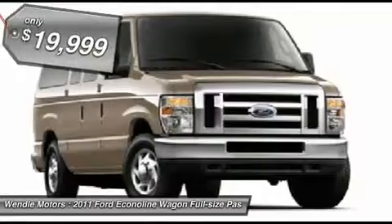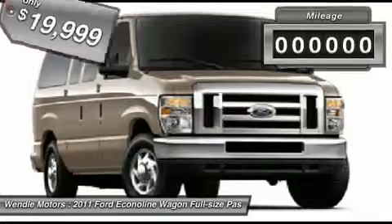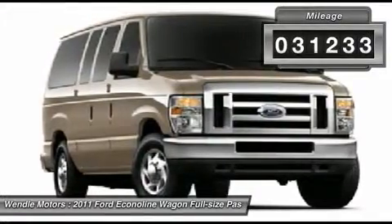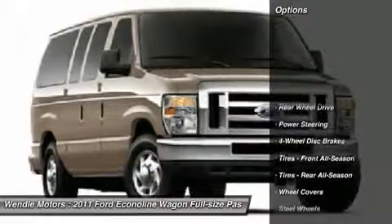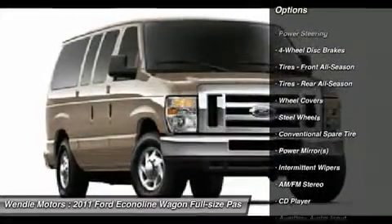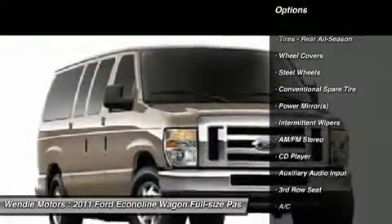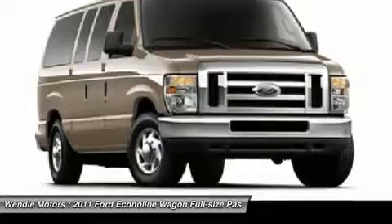Are you interested in a truly fantastic wagon? Then take a look at this good-looking 2011 Ford E350 SD. You, out enjoying this wonderful E350 SD, would be so much better than it sitting here proving nothing on our lot. It's ready each time and every time — come let it show you. Stop here, start calling today.